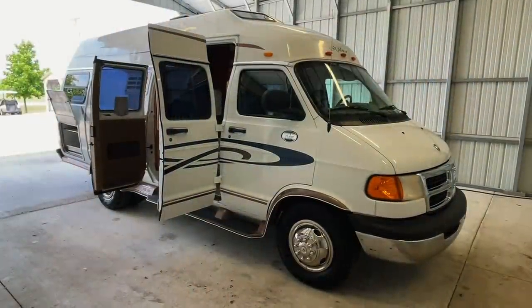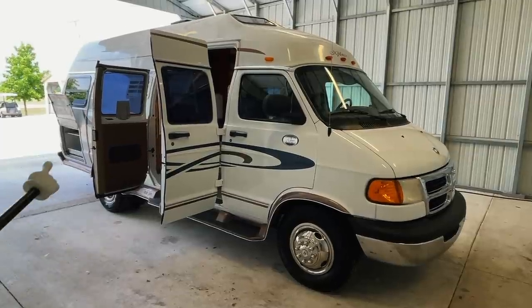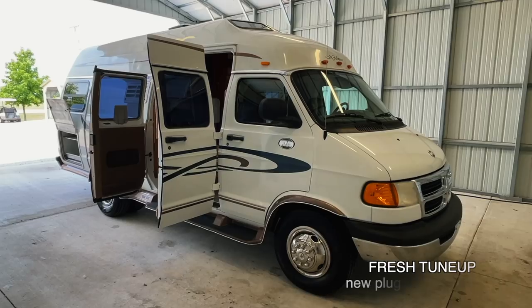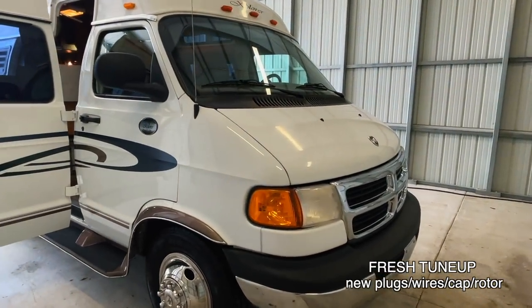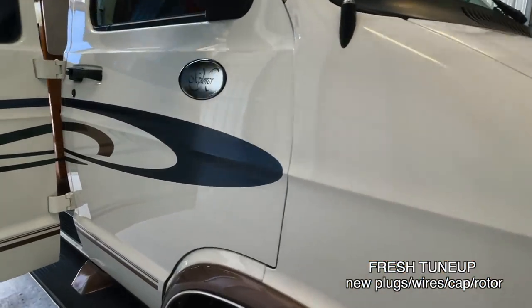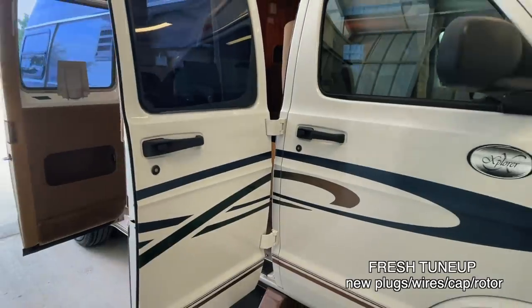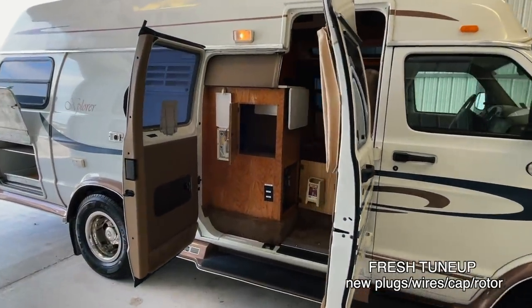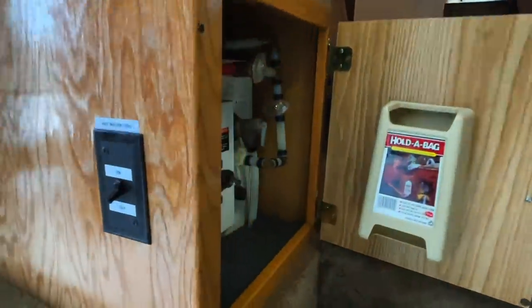Going around the outside of this 2001 Explorer 230 XLW — this RV measures 20 and a half feet bumper to bumper. It has six brand new tires. This RV is built on a Dodge Ram 3500 chassis with a 5.9 liter V8 engine and 72,235 miles. Got a really nice looking exterior on this one for an 01 — lots of shine, and decals are in pretty good condition.